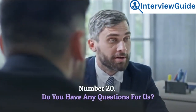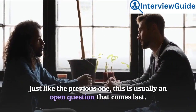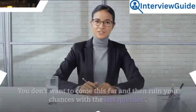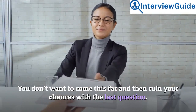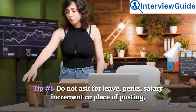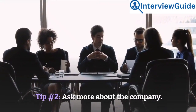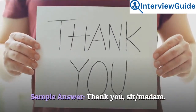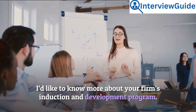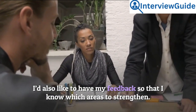Number 20: Do you have any questions for us? Just like the previous one, this is usually an open question that comes last — however, make sure that you answer it correctly. You don't want to come this far and ruin your chances with the last question. Tip 1: Do not ask for leave, perks, salary increment, or place of posting. Tip 2: Ask more about the company. Sample answer: Thank you, sir/madam. I'd like to know more about your firm's induction and development program. I'd also like to have my feedback so that I know which areas to strengthen.